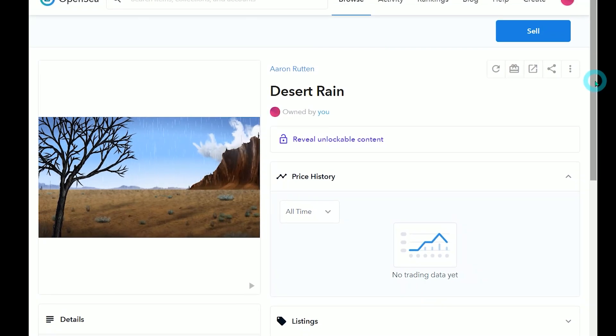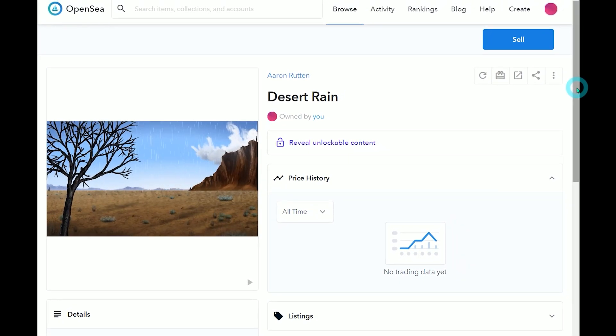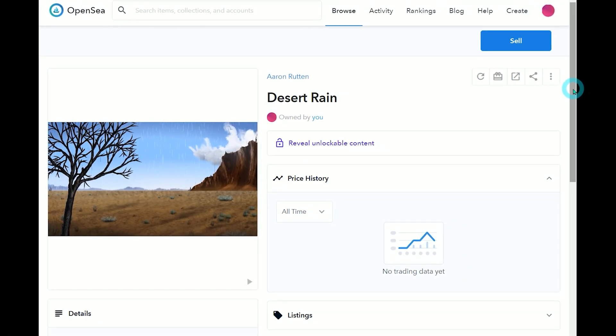Today I'm excited to introduce you to the world of crypto art and NFTs. There's a lot of hype around NFTs right now, and though I'm still new to it, I wanted to chime in on this topic. This video is going to focus more on how a digital artist like myself would create and sell NFTs, so if that's what you're interested in, stay tuned.